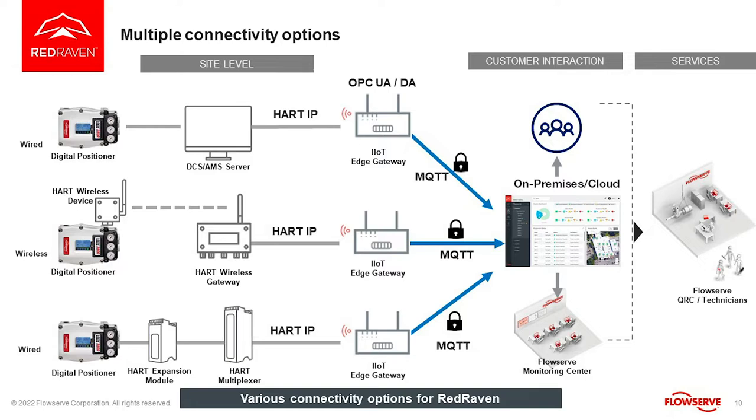Or, we could use a hot expansion module and a hot multiplier to take all the data to our edge gateway, which will then take the data back into the cloud.